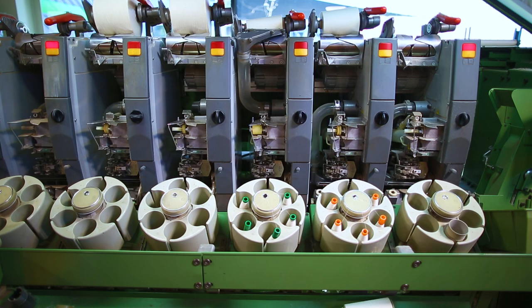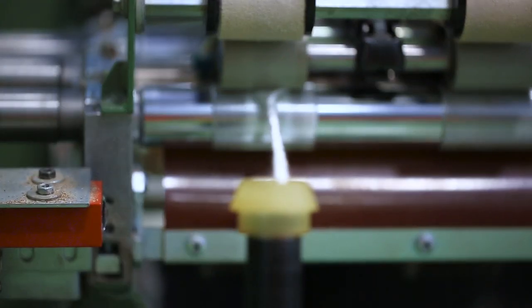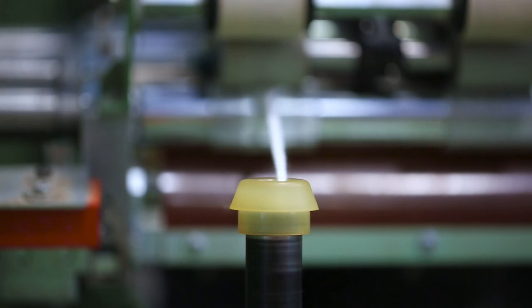Australian cotton is sold very successfully into Asian markets. The spinning ability of Australian cotton in those markets is held in high regard, and the spinning ability is actually tested here at CSIRO in Victoria for every new variety that comes through.